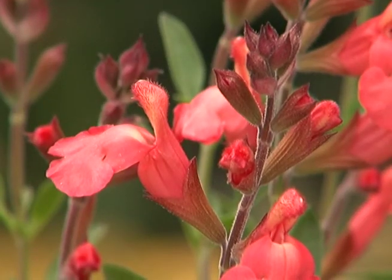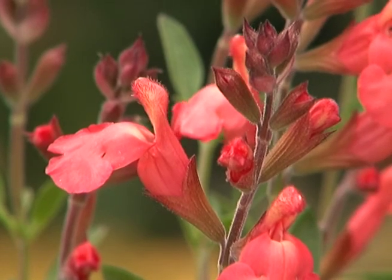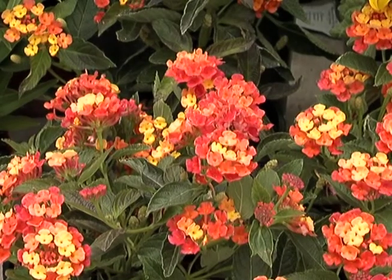If you're looking to attract birds, then you want to focus on those plants that bear seeds, such as scabiosa, gaillardia, and sunflowers.